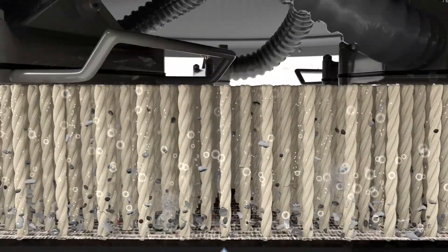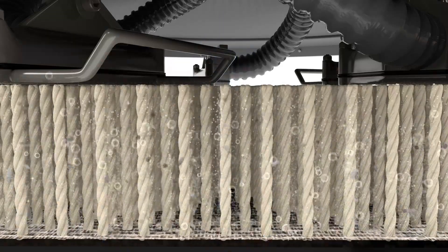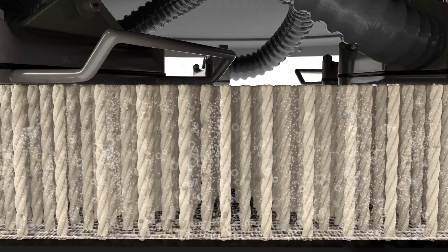Our hot carbonating extraction process employs millions of tiny carbonated bubbles deep into your carpets to loosen the dirt and grime.